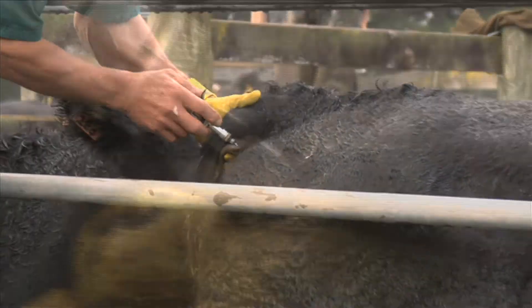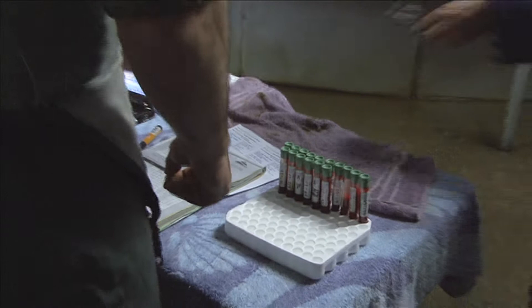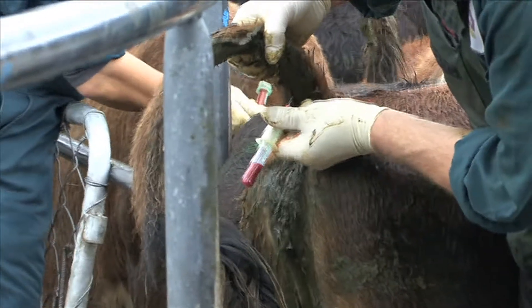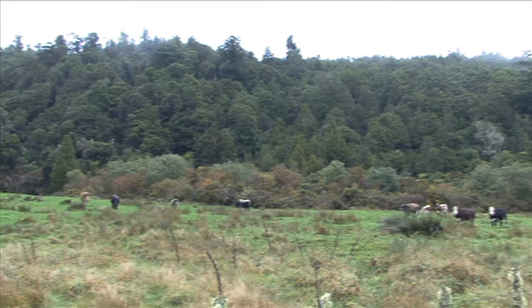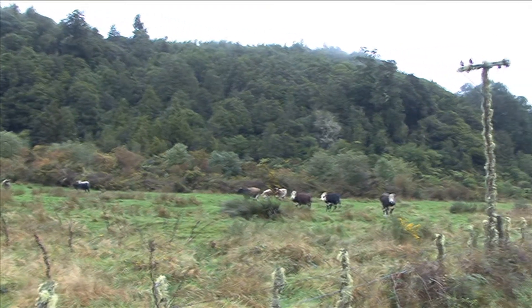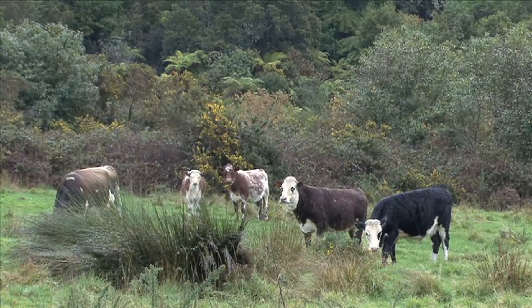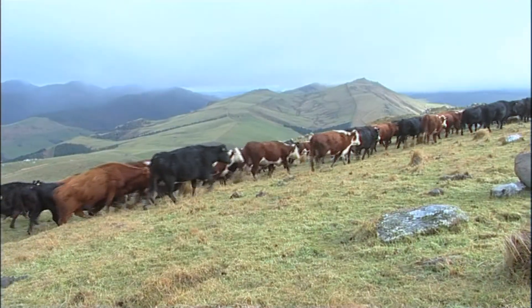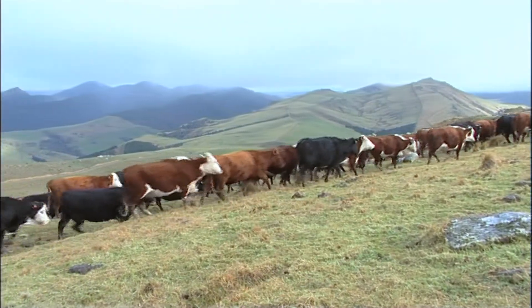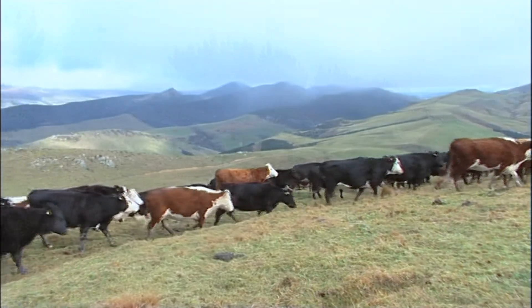Cattle and deer are regularly tested — usually a skin test is sufficient, but sometimes a follow-up blood test is needed to confirm infection. The frequency of testing depends on the likely risk of livestock becoming infected. Herds with a high risk of contact with infected possums or ferrets will usually be tested every year, and some before they're moved for grazing or sale, while those in areas with no known TB in wildlife may only need testing once every three years.